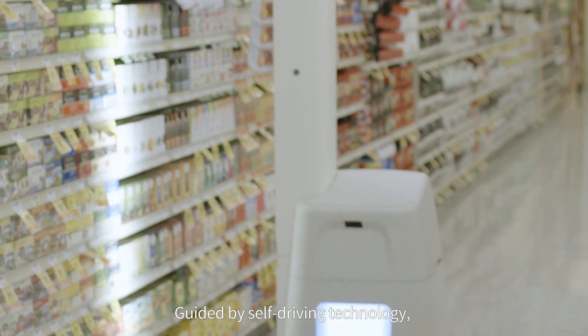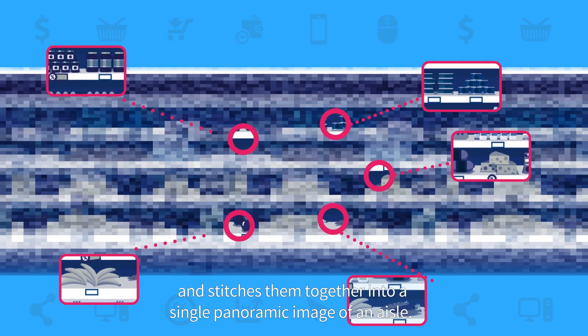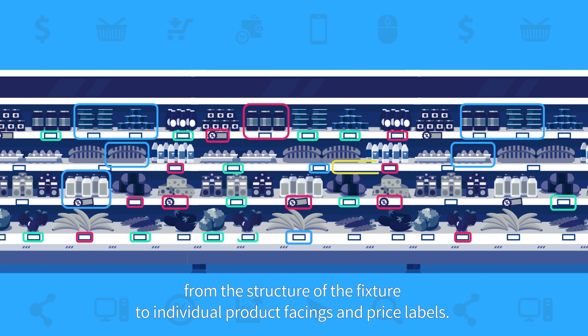Guided by self-driving technology, BossaNova captures thousands of high-resolution images and stitches them together into a single panoramic image of an aisle. Our cutting-edge artificial intelligence algorithms can detect and recognize everything on the shelf, from the structure of the fixture to individual product facings and price labels.